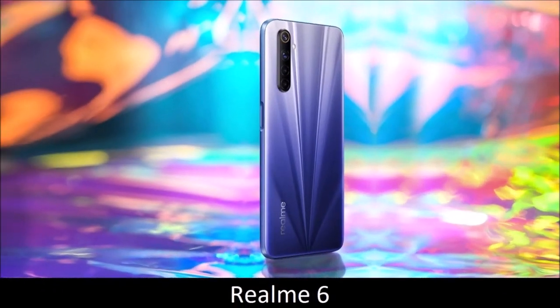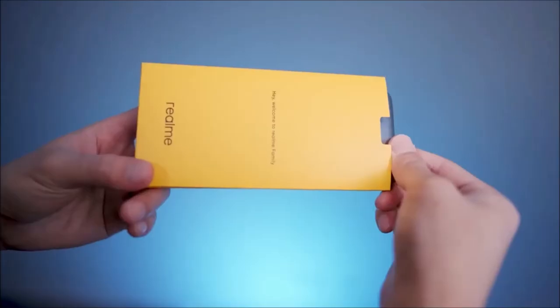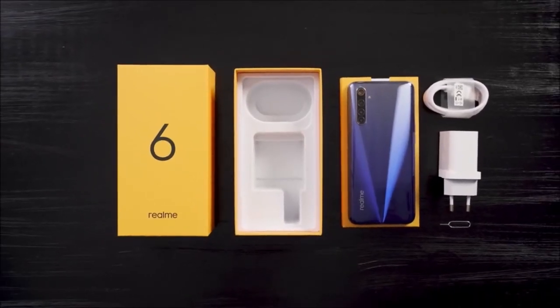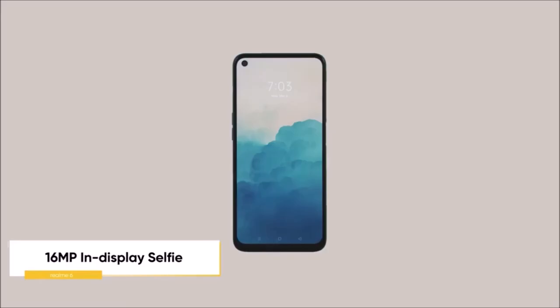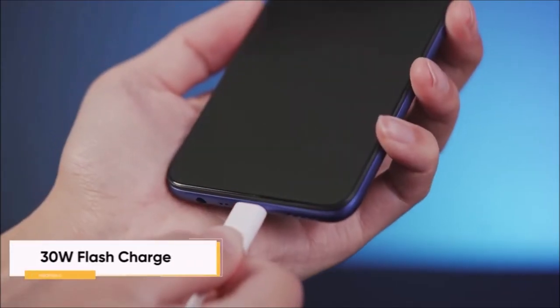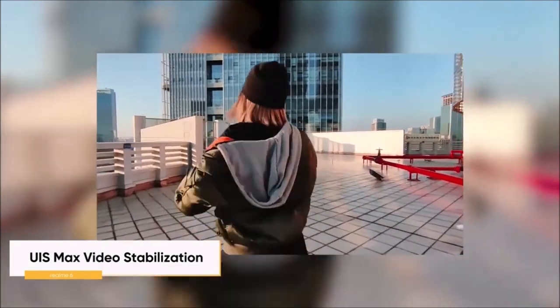Realme 6: Best midrange all-rounder. The Realme 6 is one of this year's most innovative midrange phones, and its 6.5-inch display with a 90Hz refresh rate is not the only reason. It is also equipped with the MediaTek Helio G90T processor, which is very capable especially in games, runs a clean Android skin, and its 4,300mAh battery has excellent autonomy with 30W fast charging support. Its quad camera module offers plenty of versatility and shoots quality photos even at night. The plastic build isn't great, but it still offers Gorilla Glass 3 screen protection and a P2i water-repellent coating. All in all, the Realme 6 offers the best value for money of all Android smartphones at the moment.